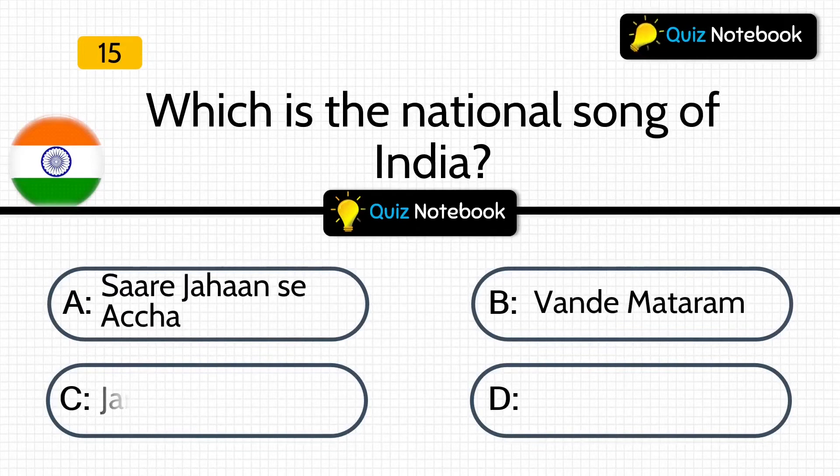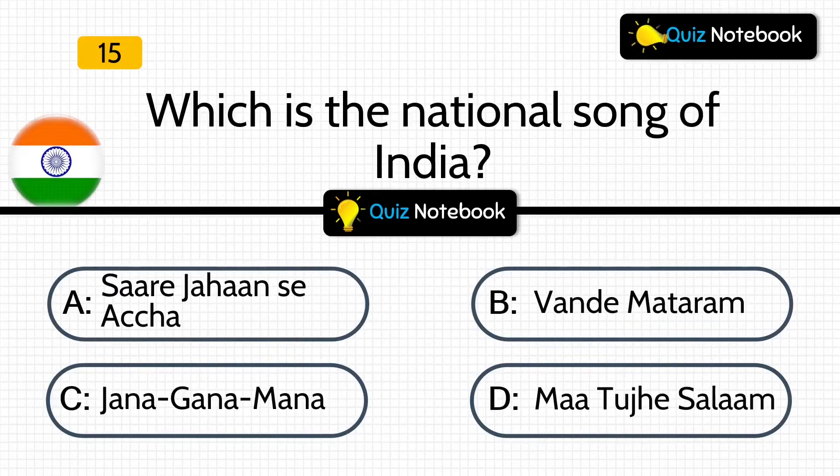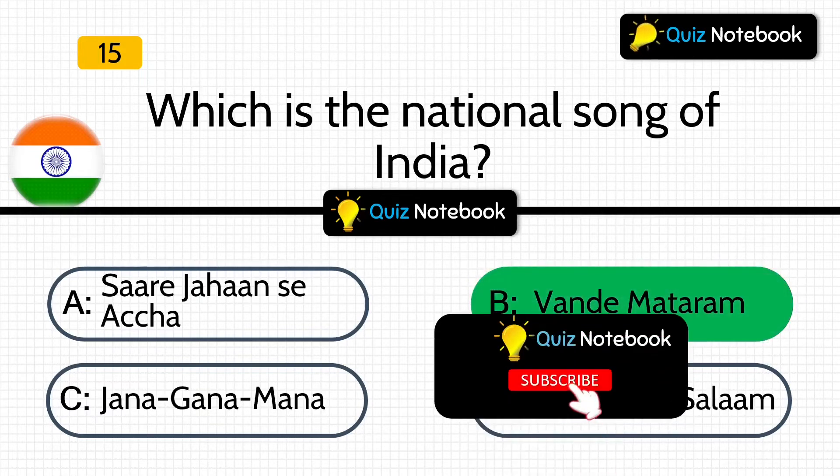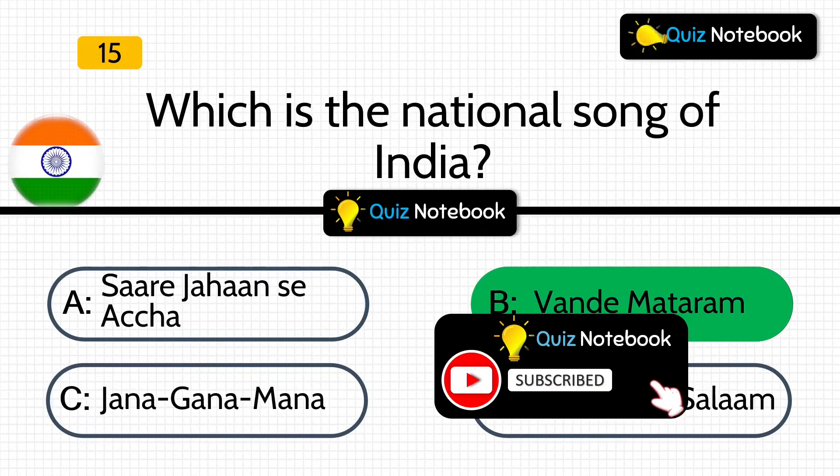Next, which is the national song of India? Is it Sare Jahan Se Achcha, Vande Mataram, Jana Gana Mana, or Maa Tujhe Salaam? Answer is: Vande Mataram. Vande Mataram is the national song of India.